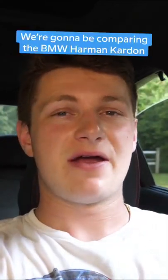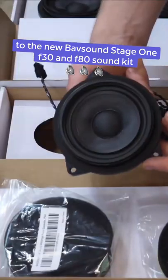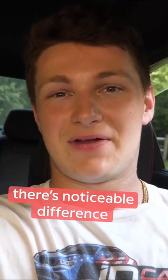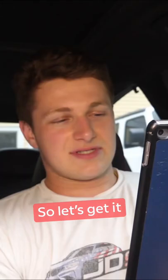Today on JD Cars, we're going to be comparing the BMW Harman Kardon sound package to the new Babsound Stage 1 F30 and F80 sound kit. I am excited to find out whether there's a noticeable difference between the Harman Kardon and the Babsound, so let's get it!